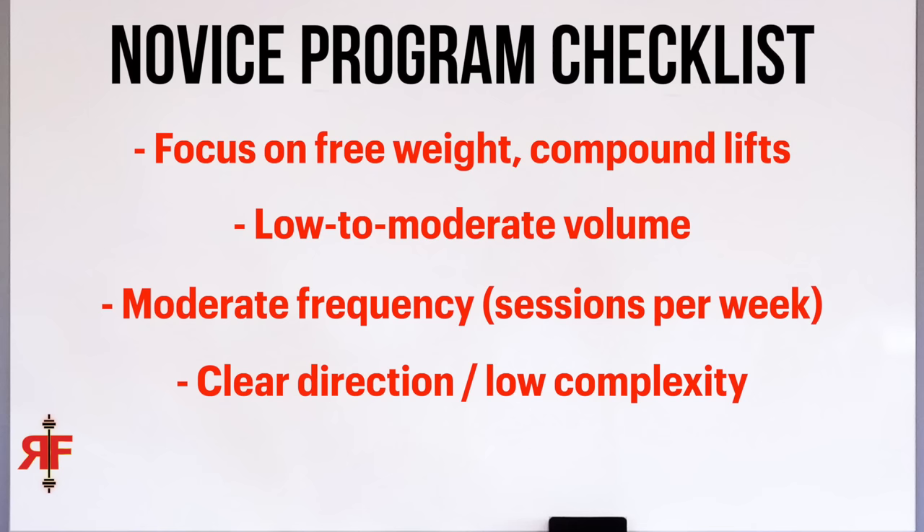The last aspect I like to see in a novice program is clear direction. As a novice in the gym, if given an inch you will take a mile. People who genuinely like lifting are prone to this, but especially eager beginners who want to get big and swole. Novices are always going to do the most even when they don't need to. As a beginner, you do not have the experience to accurately judge what feels good or what your body needs.